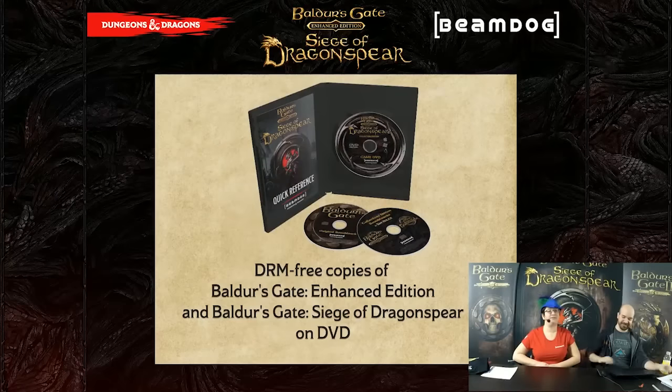The Familiar that comes out at the end of the month is all Siege of Dragonspear content. If you don't have it yet, it's free on iOS and Android — definitely check it out. You can also read The Familiar on our website at thefamiliar.beamdog.com.